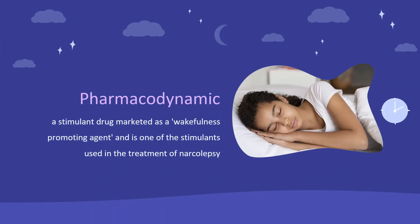Pharmacodynamics: Modafinil is a stimulant drug marketed as a wakefulness-promoting agent and is one of the stimulants used in the treatment of narcolepsy. Narcolepsy is caused by dysfunction of a family of wakefulness-promoting and sleep-suppressing peptides, the orexins, whose neurons are activated by Modafinil. Orexin neuron activation is associated with psychoactivation and euphoria. Modafinil is not indicated for complaints of lack of energy or fatigue, but it appears to be very helpful for some patients.